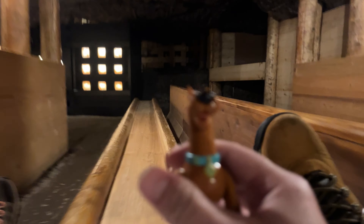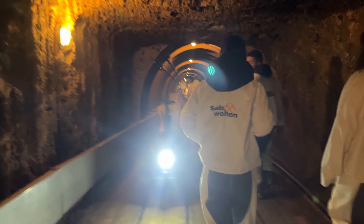Then the way out of the mine was a little train. Every part of this experience was just so unique and fun — I was not expecting that at all and I'm so glad we did it. Until the next adventure.